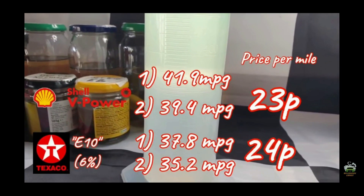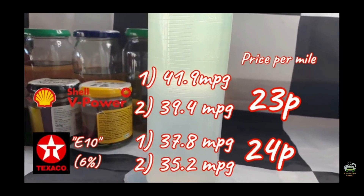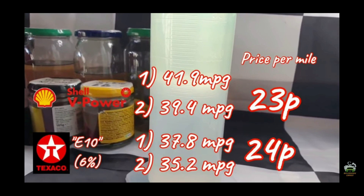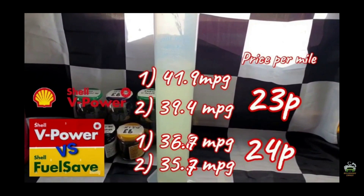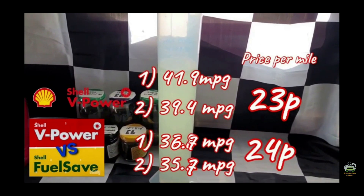We're also part way through demonstrating the false economy of using the 95 octane so-called E10 petrol — so-called as the E10s we've tested so far are between five and seven percent ethanol. Even with those lower than expected amounts, we've seen how the price per mile is less, making it cheaper to run super unleaded, thanks to the extra mileage expectancy and the simple fact that we're being sold an impure petrol which is less energy dense, having been blended with alcohol.